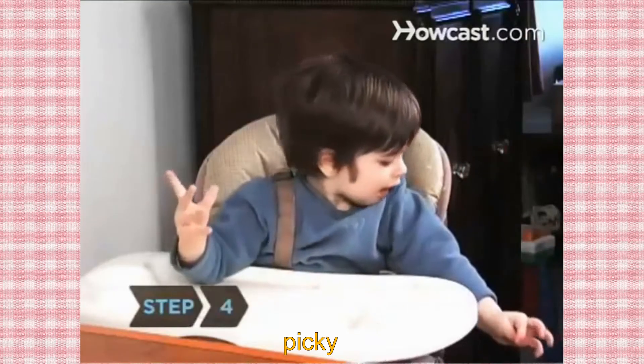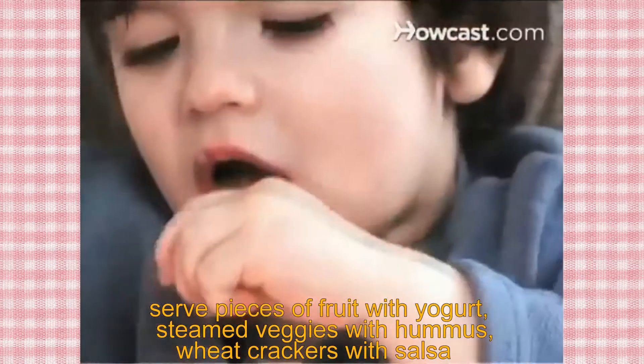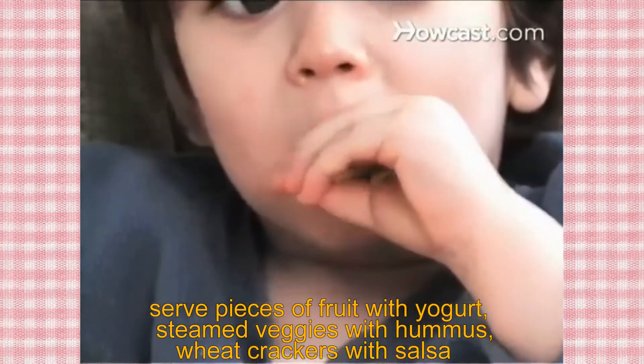Step 4. If your child is picky, one way to get a toddler to eat just about anything is to provide them with something to dunk it in. Serve pieces of fruit with yogurt, steamed veggies with hummus, wheat crackers with salsa.